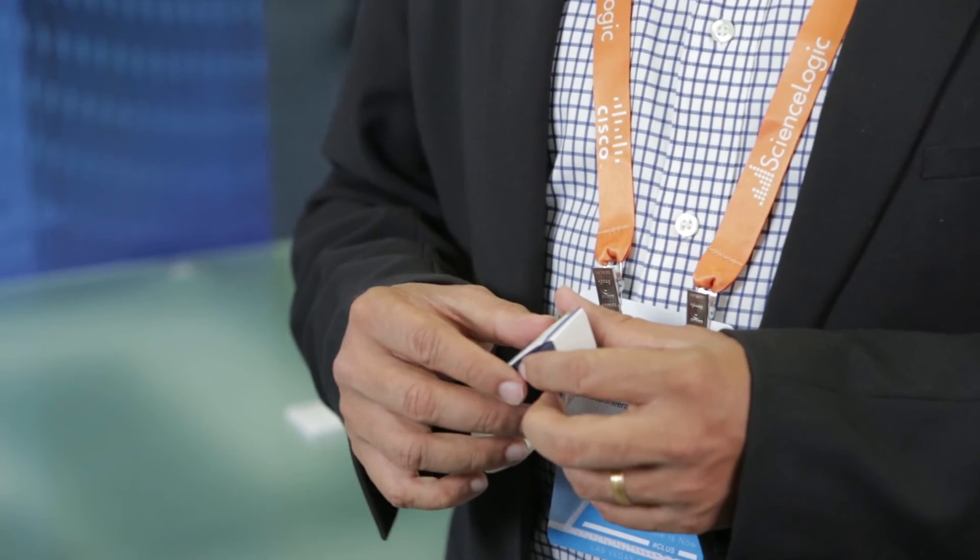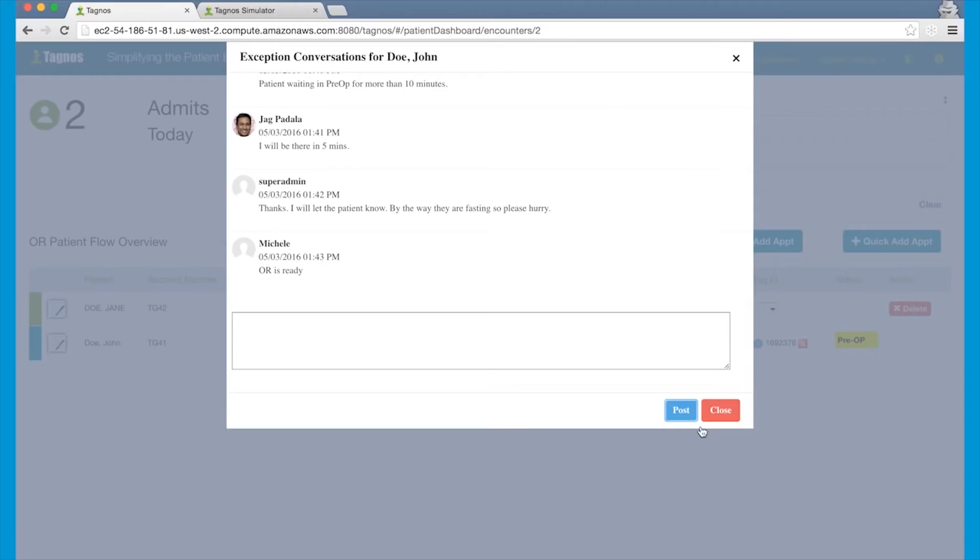The idea is that even though we know where the bottleneck is, most of the time people don't know how to react to that bottleneck. But here, with the help of Cisco Spark and Cisco Tropo, we've given the power to the user to collaborate real-time — not only know that there's a bottleneck happening, but also be able to resolve the bottleneck through this back and forth conversation chat.